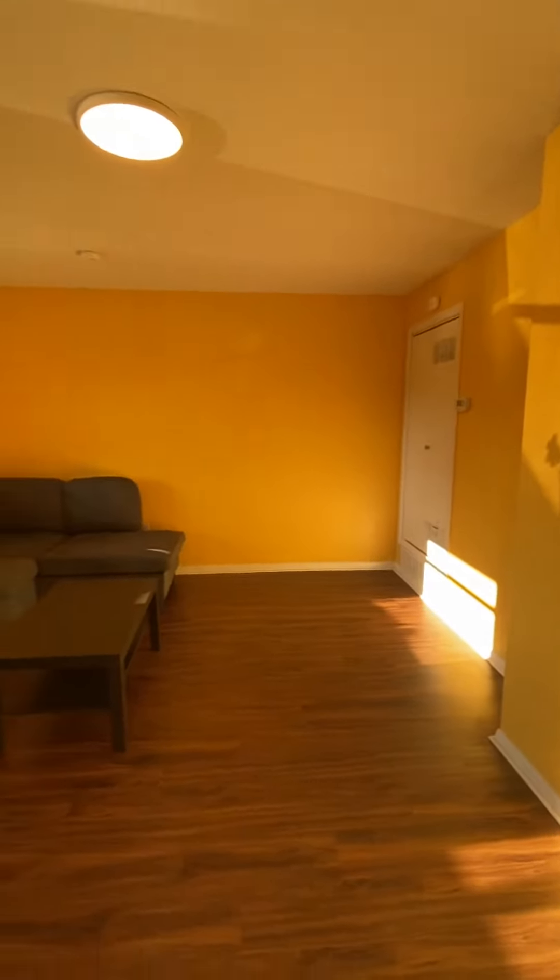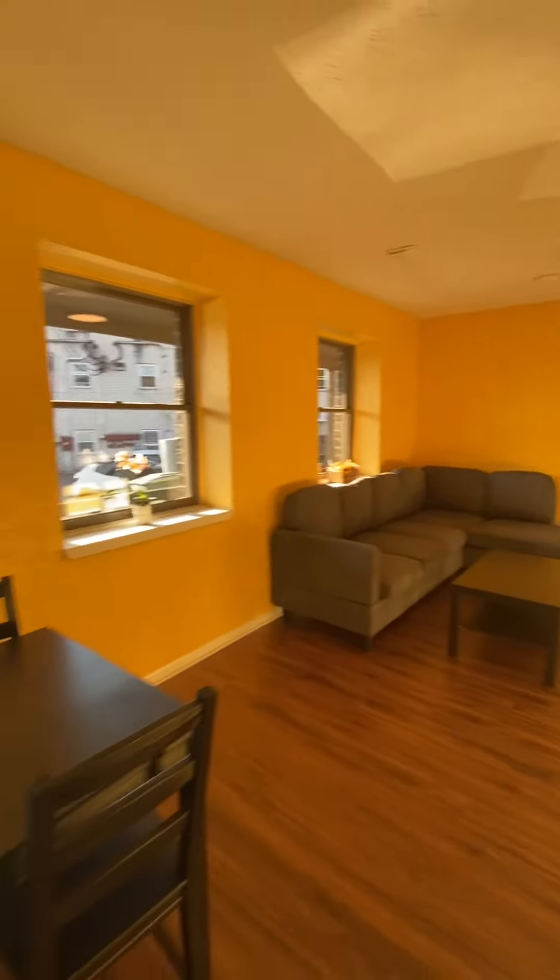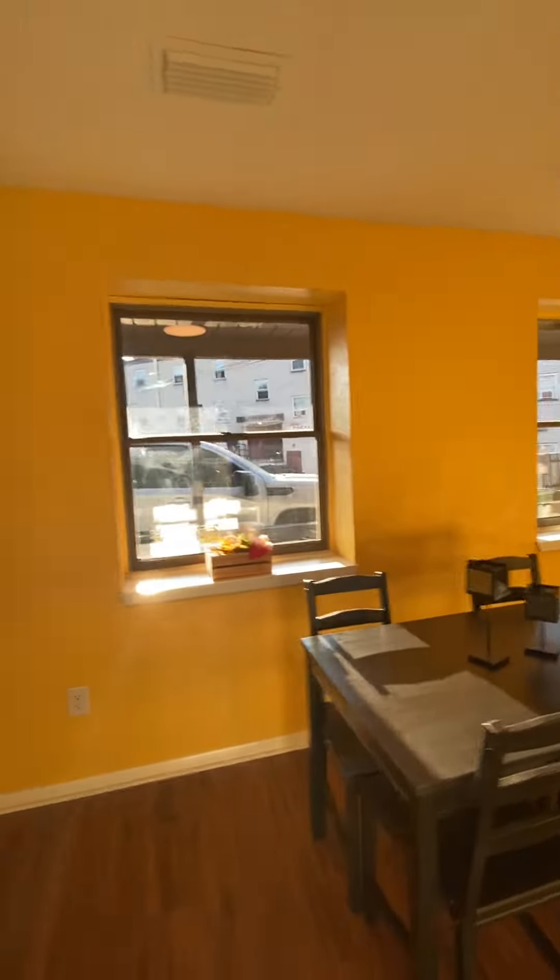Moving back down the hallway, we're going to pan around the spacious open concept living room, back into the dining room, and then go back into the kitchen.